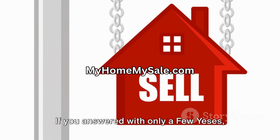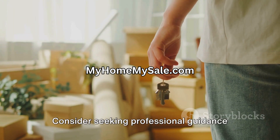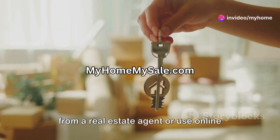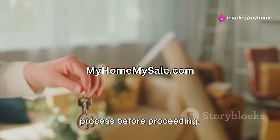If you answered with only a few yeses, then selling for sale by owner might be a big undertaking. Consider seeking professional guidance from a real estate agent, or use online resources to learn more about the by owner process before proceeding.